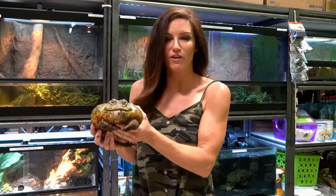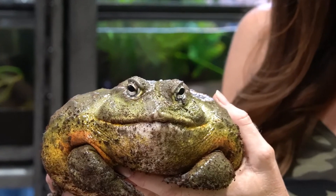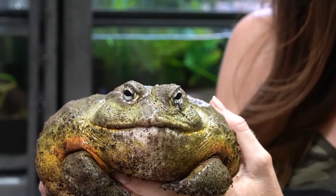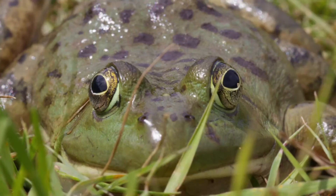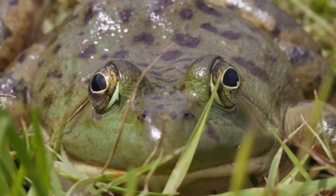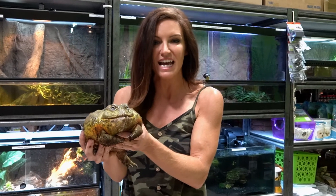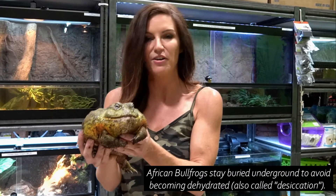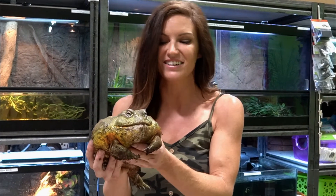The African bullfrog is one of the largest species of frogs in Africa. Because Africa is so hot and dry in the summer, these guys can actually shed off layers of dead skin cells that will form like a hard shell around them, and allows them to hibernate for over a year. Their metabolism slows down and they're able to stay underground, hidden without food, for over a year.